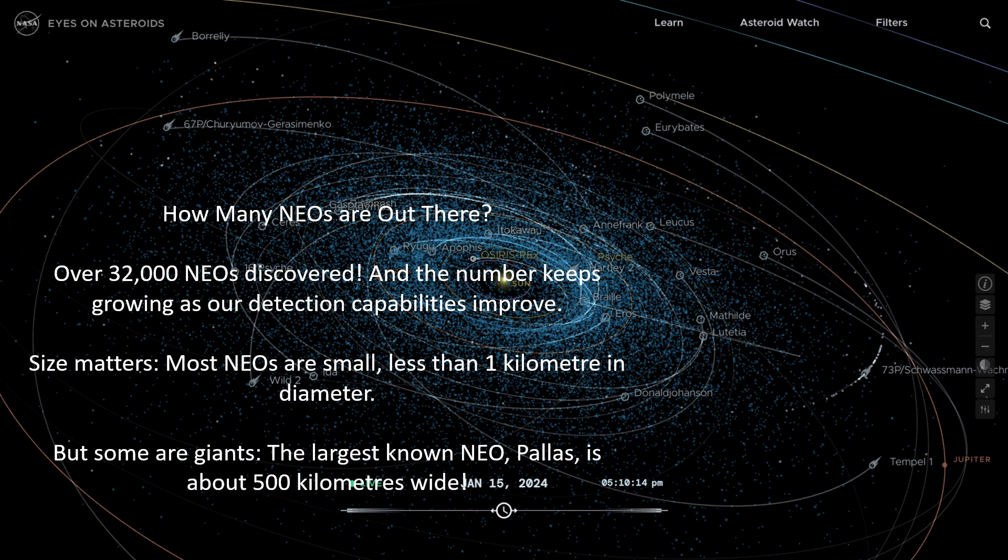How many near-Earth objects are out there? Over 32,000 near-Earth objects have been discovered, and the number keeps growing as our detection capabilities improve. Size matters — most near-Earth objects are small, less than one kilometer in diameter, but some are giants. The largest known near-Earth object, Pallas, is 500 kilometers wide.